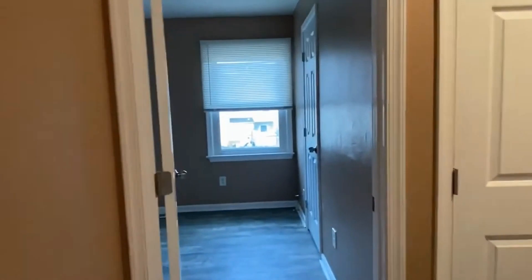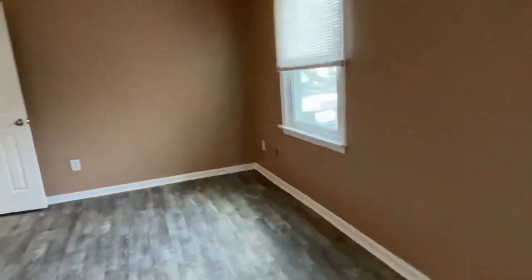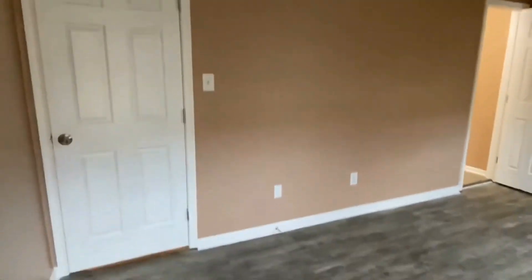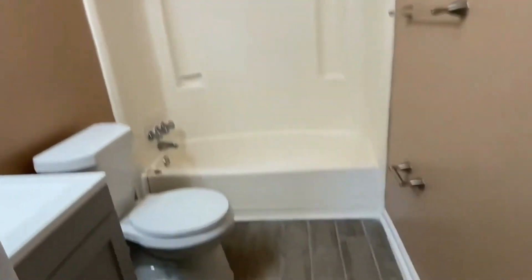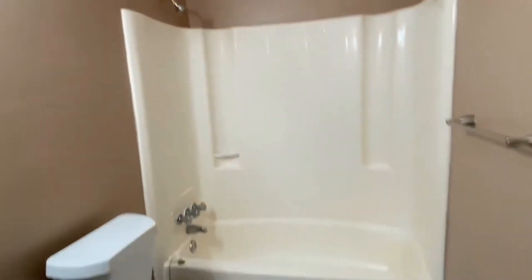Right across the hall at the back of the townhouse is the second bedroom. This is a nice size as well with a very nice size closet and two hanging areas. It has its own full bathroom — this one has a tub bath. So we have one tub bath, one shower bath, and one half bath.